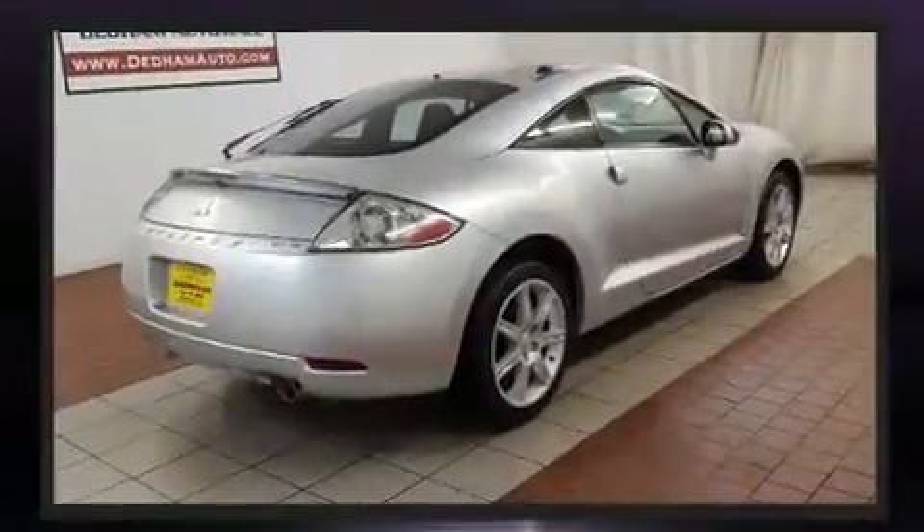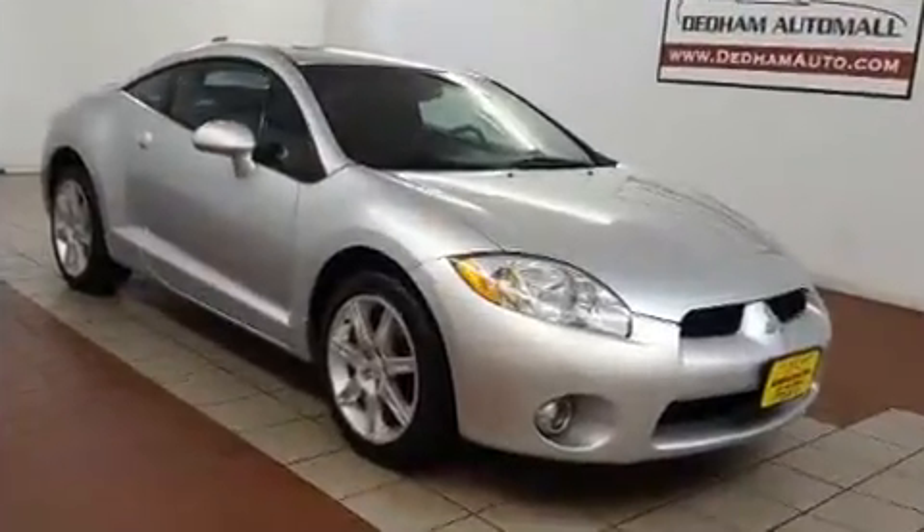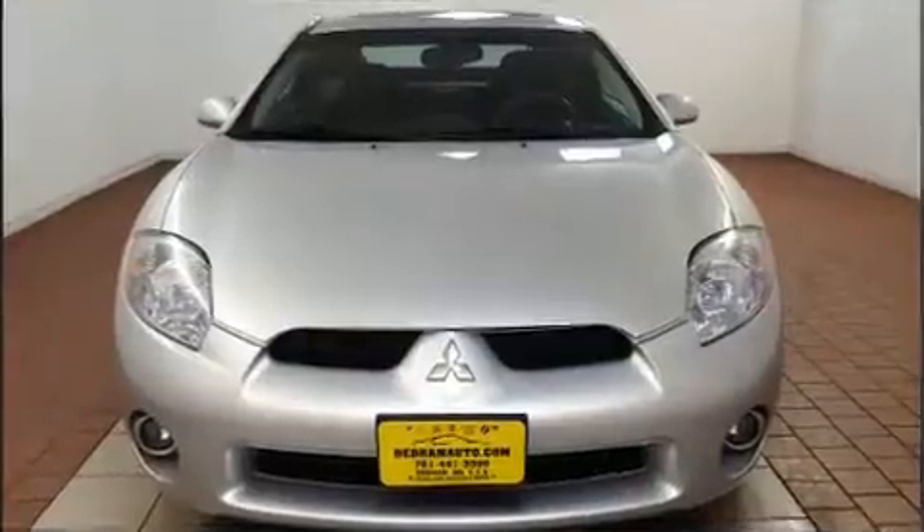Mitsubishi made sure to keep road handling and sportiness at the top of its priority list. Under the hood, you'll find a six-cylinder engine with more than 250 horsepower, providing a smooth and predictable driving experience.